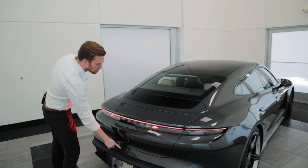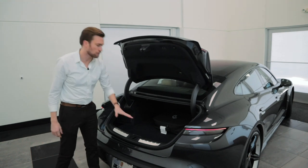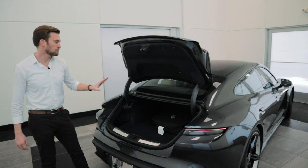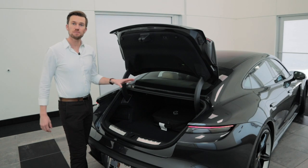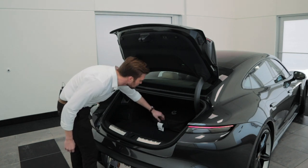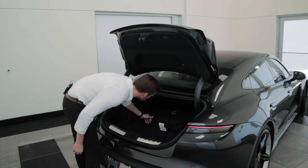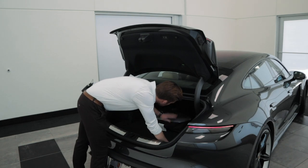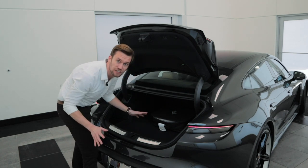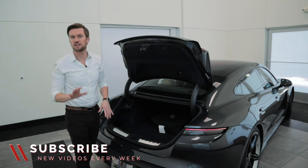Let's talk about the trunk. You just hit the little button below the logo and it automatically opens. This is where all of your charging cables are going to be, but you also have plenty of room in this rear trunk for your items and luggage. The Taycan comes with all of the charging cables that you need. There are some anchors in the back of the trunk so you can lock the bag in place — it's not going to roll around — but you still have easy access to any items. It comes with all the charging cables and adapters to plug into any sort of charging situation.